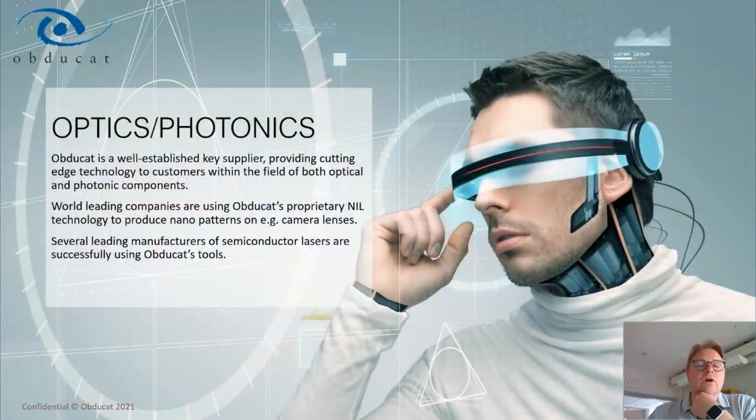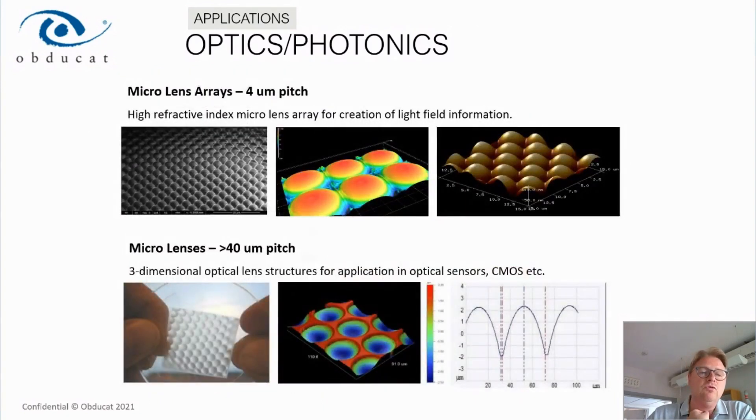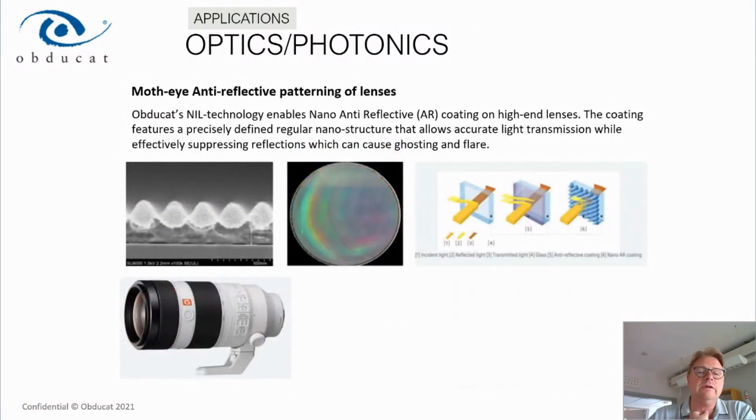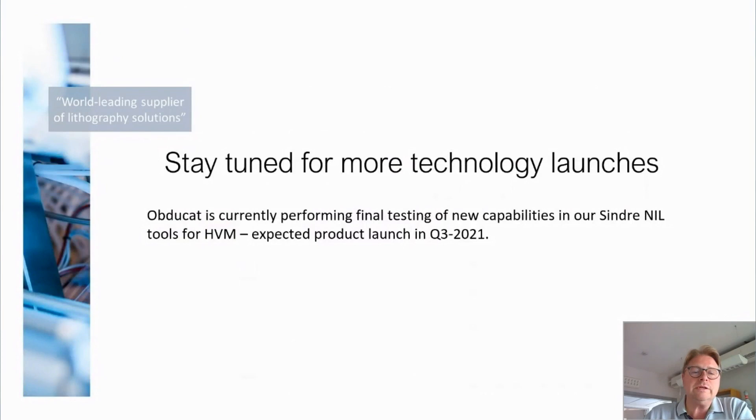For applications in optics and photonics: diffractive grating structures, wire grid polarizers, and micro lenses on flat and non-flat surfaces are areas we have worked with for a long time. We also do patterning on camera lenses for high-end camera objectives. We do significant work for augmented reality — slanted gratings and similar structures — covering everything from the stamp to the actual imprint results. Stay tuned for more technology launches; we are working on additional capabilities to integrate into our tools, with a product launch expected in Q3 2021. Thank you.